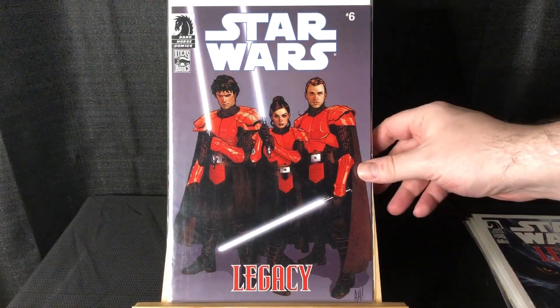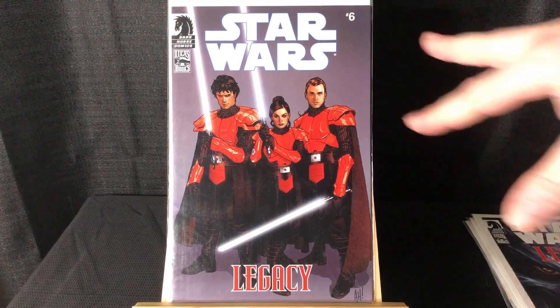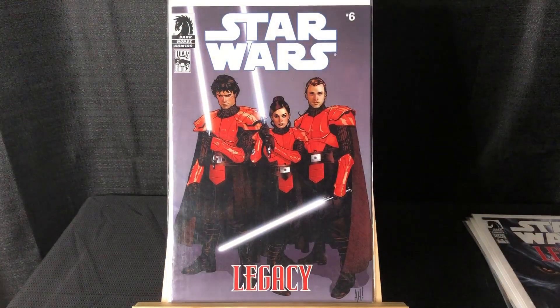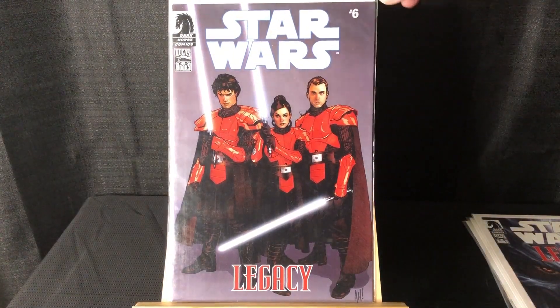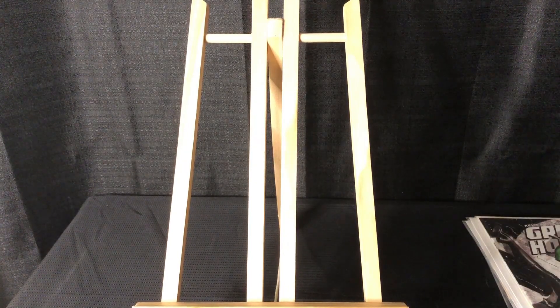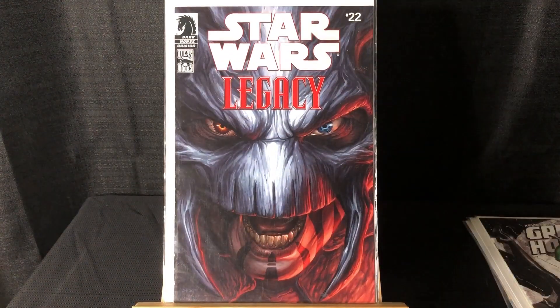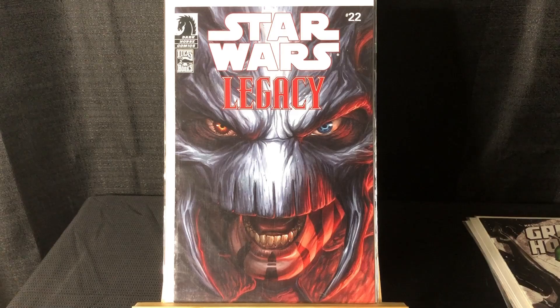Star Wars Legacy #6 — I did not notice it when I picked it up, but this is one of the ones that came with the toys. As you can see, it's lacking the normal trade dress. The toys that are sealed go for decent cash. And I also got #22.